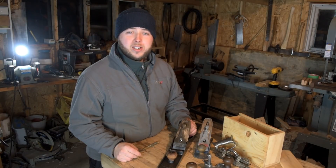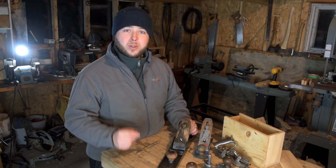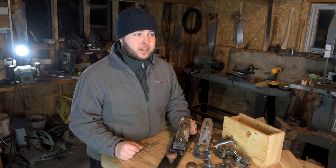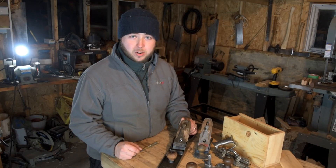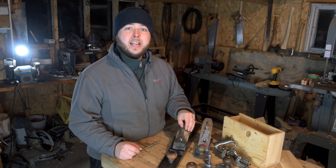Hey, what's up guys. Freezing cold night here in the shop — you might even be able to hear the wind through the camera mic right now, it's just blowing like crazy. But I'm hunkered down in here. No stove going because I don't have a stove, but things still got to get done tonight.